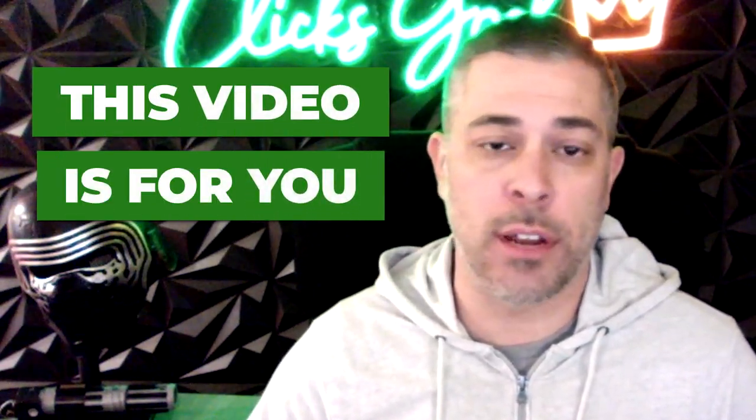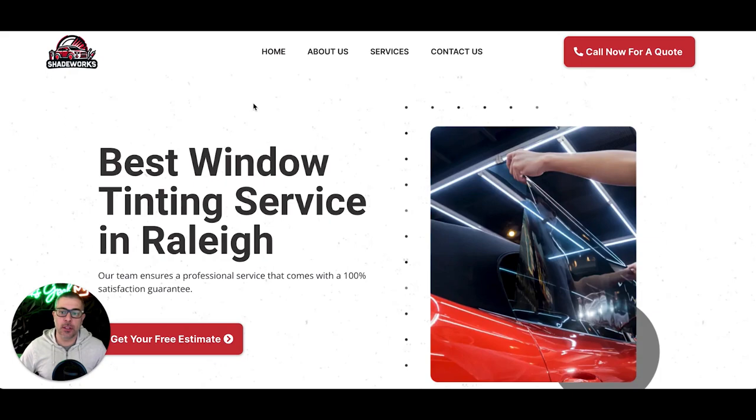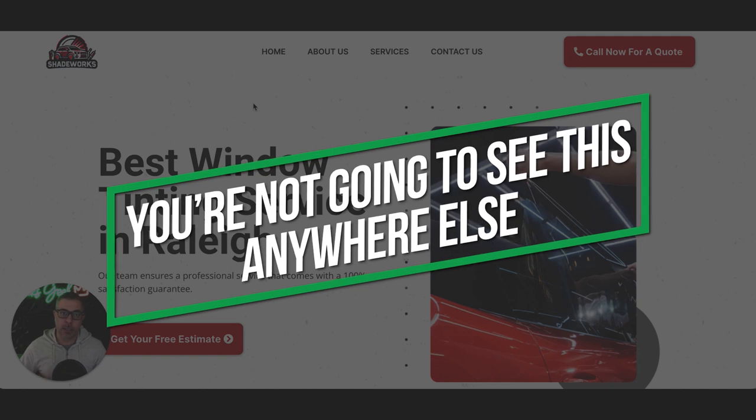I'm going to walk you through design number two. I'm going to go through everything you get with one of our sites and I'm going to show you the difference between our sites and everyone else. Check this out. Before we get into the site design, I want to walk you guys through exactly what you're going to get here, because this is not something that you're going to see anywhere else.